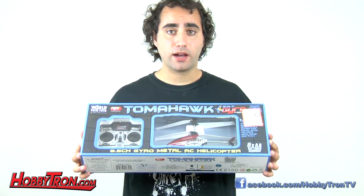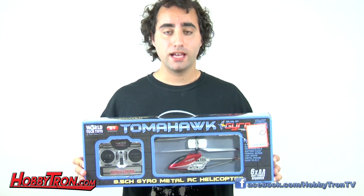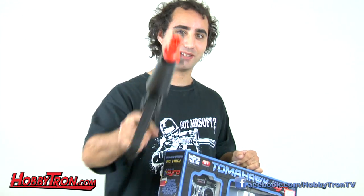Now, we're selling this product at this price for a limited time, so be sure to be the first to the website when the deal goes down. Make sure you check in with us next week for the next Refurbsday — you never know what it could be. Could be RC, could be Airsoft. Hobbitron, where awesome happens.